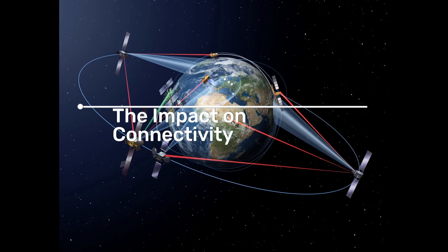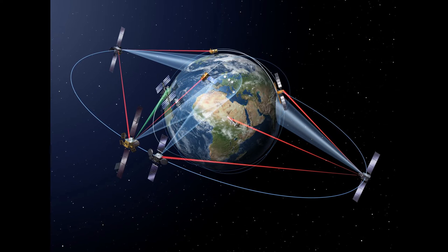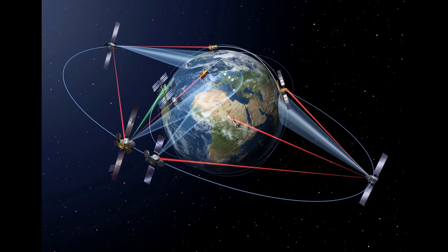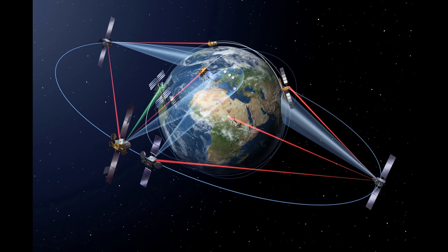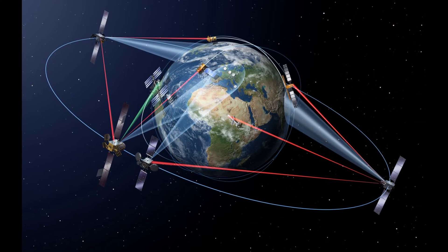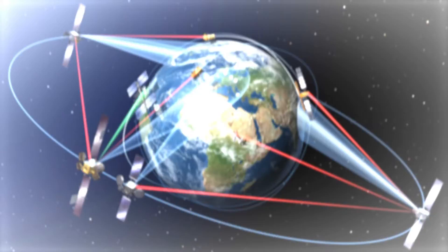The impact on connectivity. This could be a game changer for global connectivity. As of now, more than 5,900 satellites have been sent to space, but only 5,601 are in operation. This difference is due to various reasons, such as some not reaching the desired orbits, and others re-entering after a solar storm altered the atmospheric density.